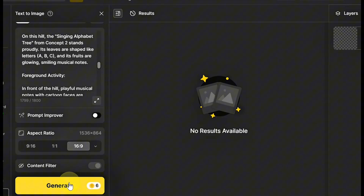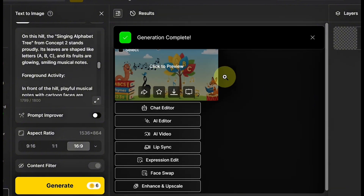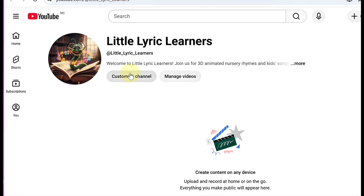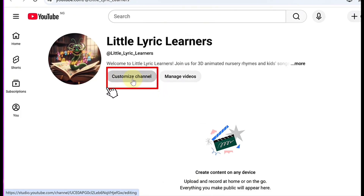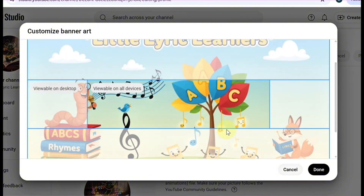Click Generate Images and wait a few seconds while Design AI creates your designs. Pick your favorite version, or rerun the prompt if you want a new look. Then download your banner, go back to your YouTube Studio, click Customize Channel, upload your new banner, and check how it looks on your page. If it looks good, click Publish.